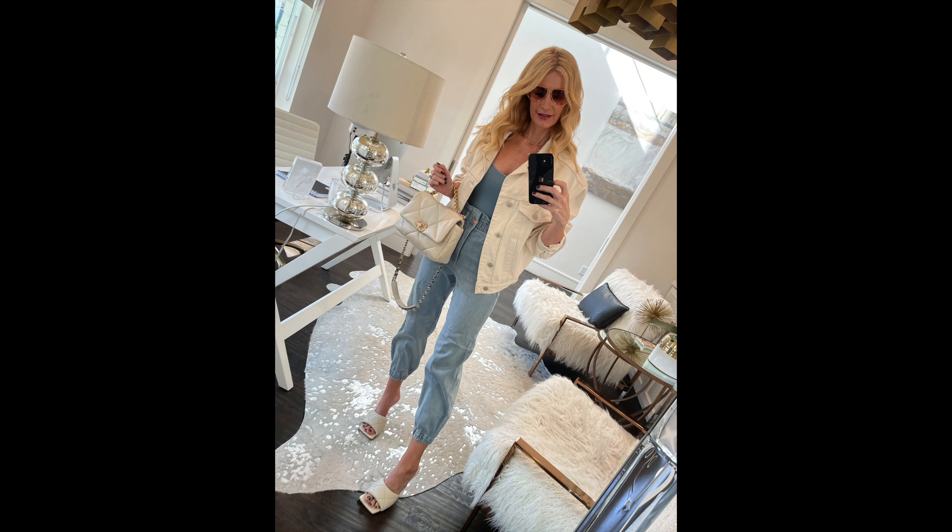I paired the Express joggers with this light blue Skims bodysuit — probably the most comfortable bodysuit I own, which is why I also ordered it in nude and white. It's around $68, a great wardrobe basic that will go a long way. I also topped it with this ivory denim jacket by Agolde — a bit oversized and very fashion forward. It's been available for over a year and is still fully stocked. I finished the look with the same ivory mules, proving their versatility yet again. This would be a great piece to transition into spring and summer.